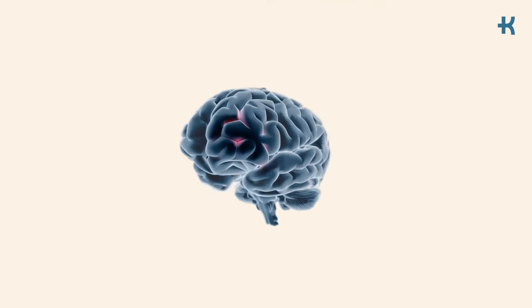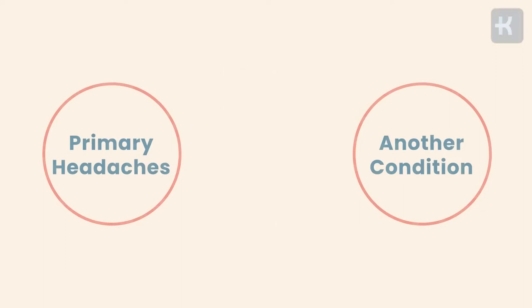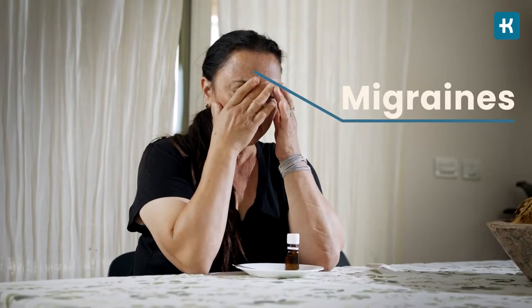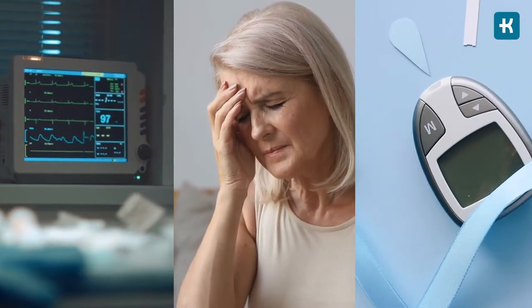Headaches can be classified as either primary or secondary. Primary headaches don't relate to any other condition — a good example would be migraines. On the other hand, secondary headaches are caused by other medical conditions or health issues, including diabetes.